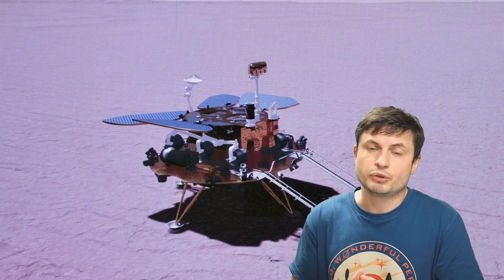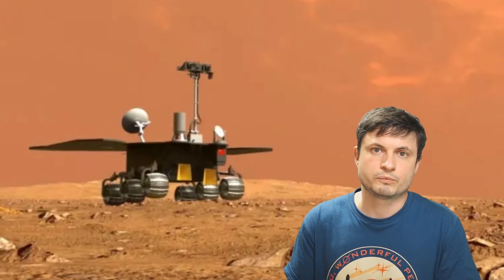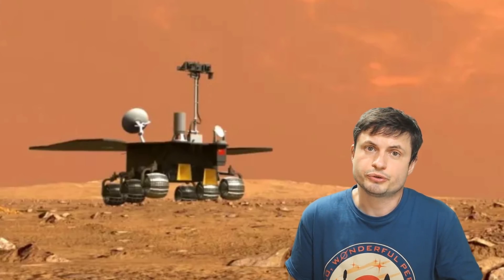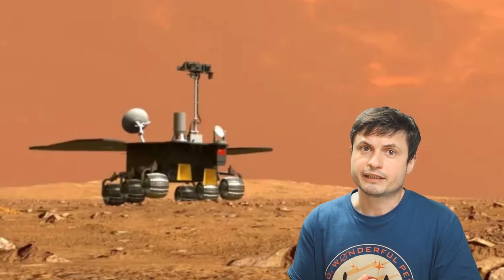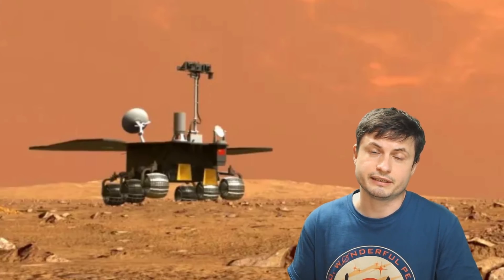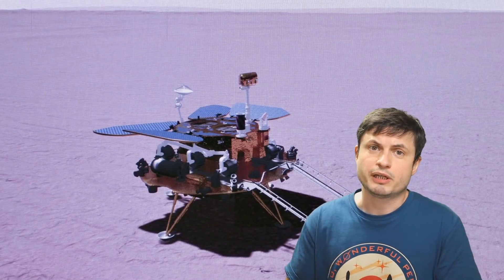Even though it doesn't actually look that big in this picture, this rover is surprisingly large. It's approximately 180 centimeters in height — over 6 feet tall — and about 240 kilograms in weight, roughly around 530 pounds. The fact that they were able to land this on the planet is quite impressive.